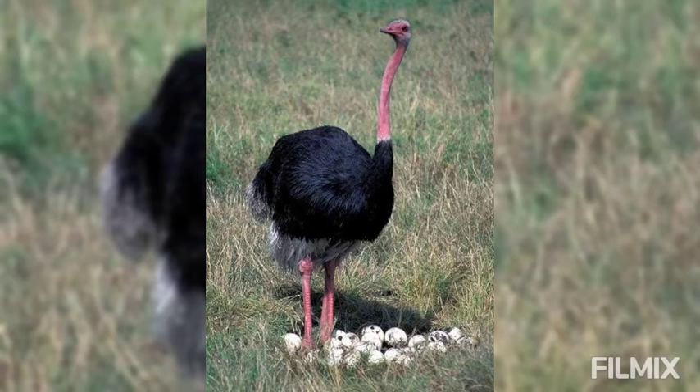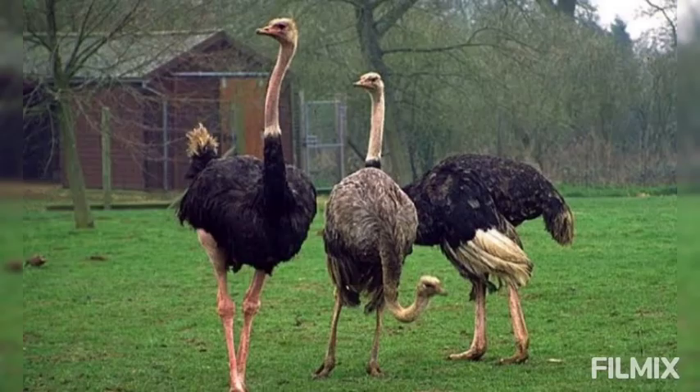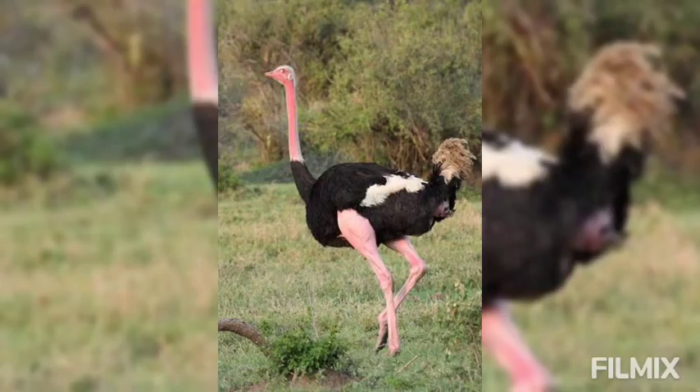Each foot has two toes only, with stunted nails. The inner toe is quite large and clawed. Both the beak and feet serve as weapons of defense. The beak is more or less round and encloses a broad space.